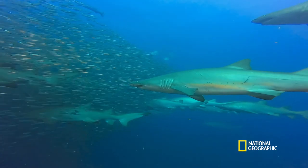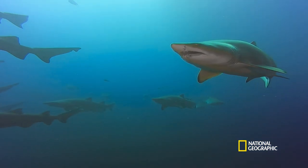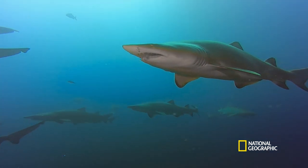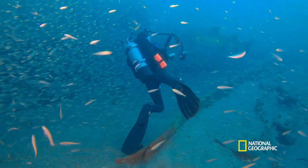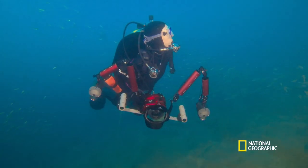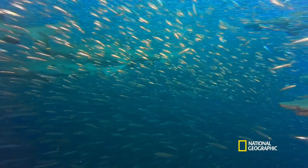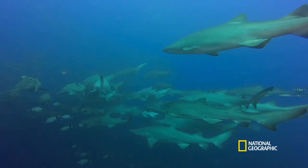Some of the females have scars from mating. When sharks mate, the male actually holds onto the female with its teeth. If fresh mating scars are present, that female may be pregnant. They are finding several pregnant females — raising the question: why are they grouping together?